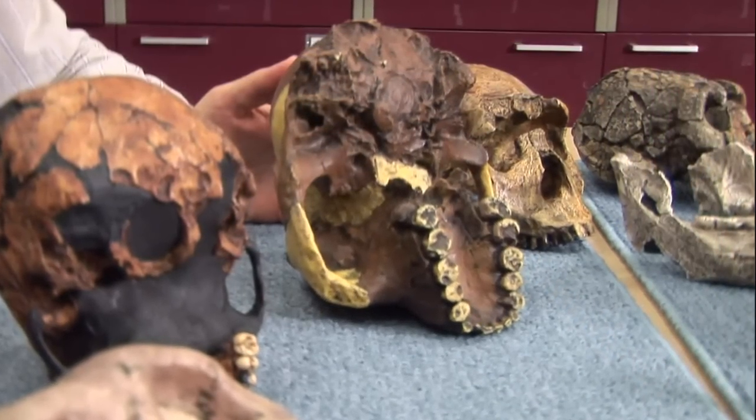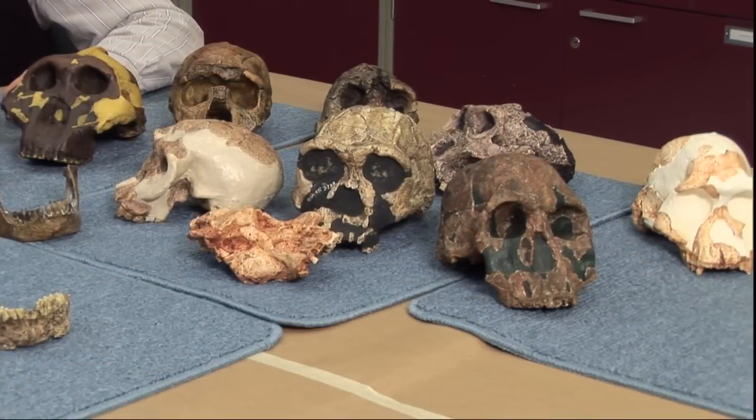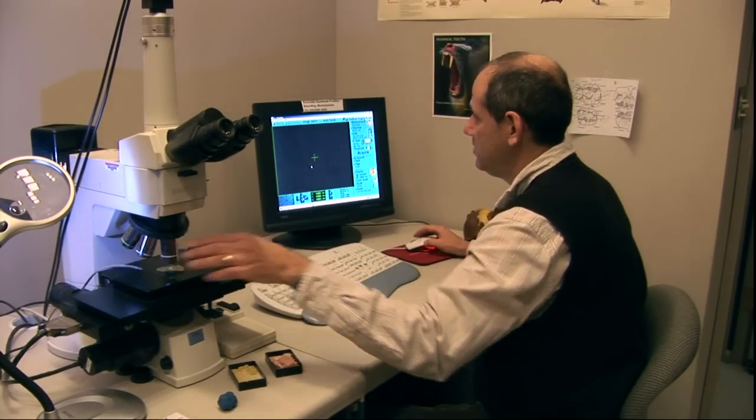For years, scientists believed that because early hominids had huge teeth and jaws, that meant their diets were made up of tough stuff, like seeds and nuts. But using new tools like these, Ungar can see minute wear and tear.